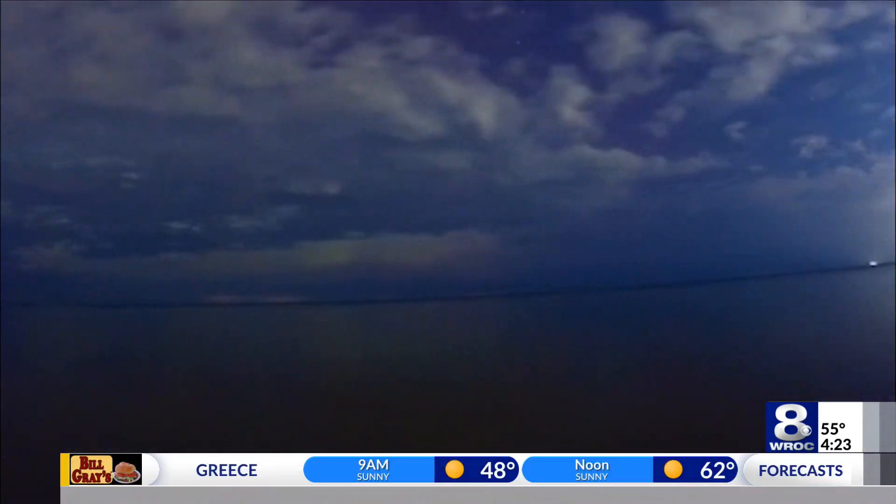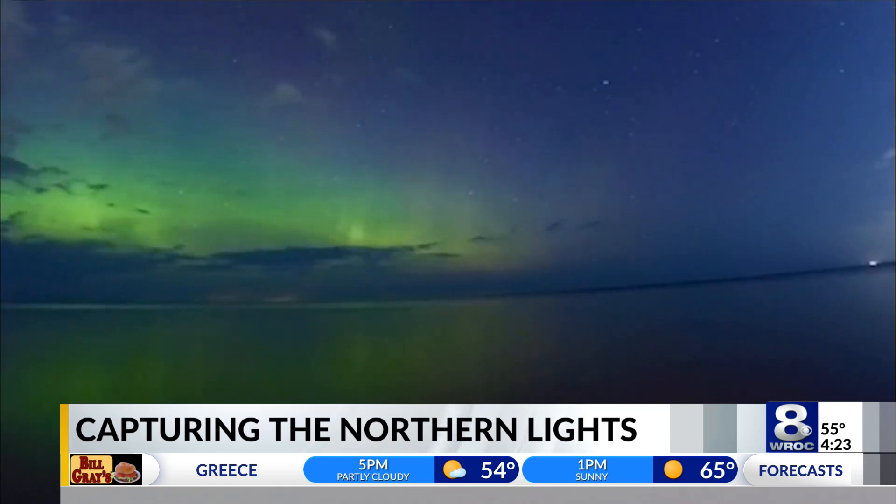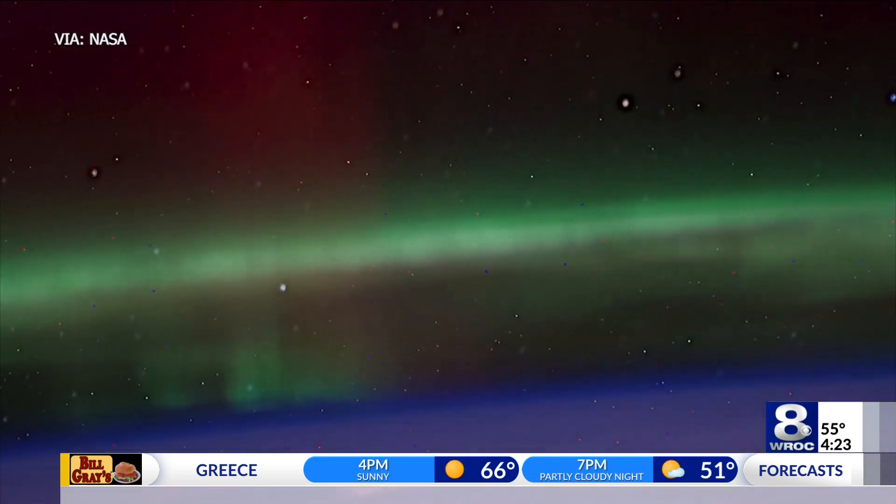At night we have what's called scotopic vision, in which we actually don't have very good color response. Our eyes are basically evolved from what is necessary for our own survival, which meant at night we just needed to be able to see potential predators. As a result, color in our fight to survive wasn't a priority, at least when it got dark.